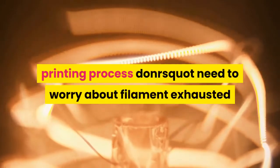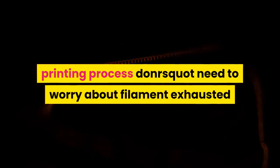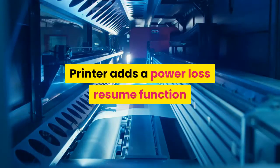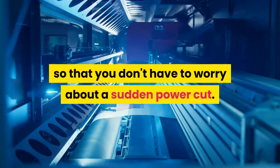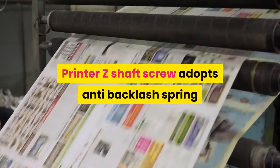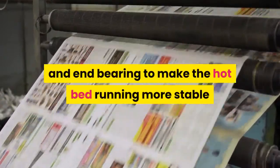The printer adds a filament loss resume function, so you don't need to worry about filament exhaustion and print failure. It also adds a power loss resume function so you don't have to worry about a sudden power cut. The Z-shaft screw adopts an anti-backlash spring and end bearing to make the hotbed run more stable and improve printing quality.